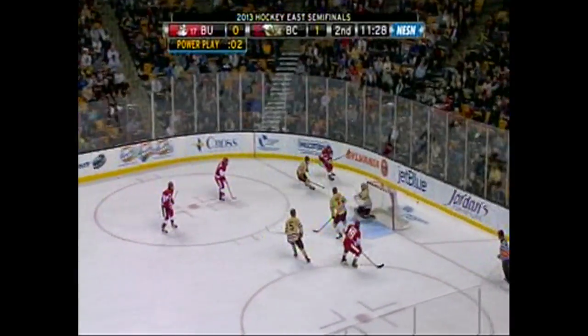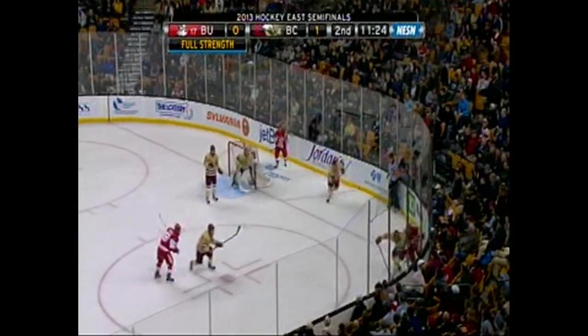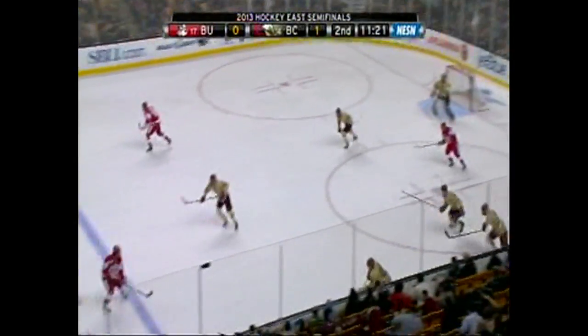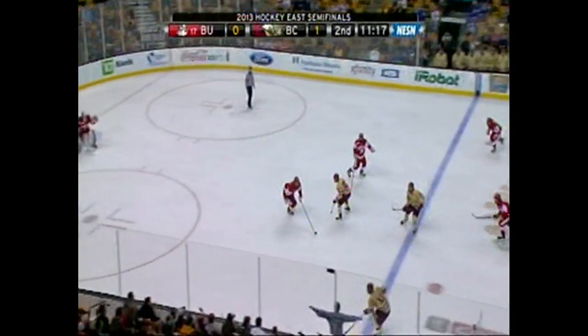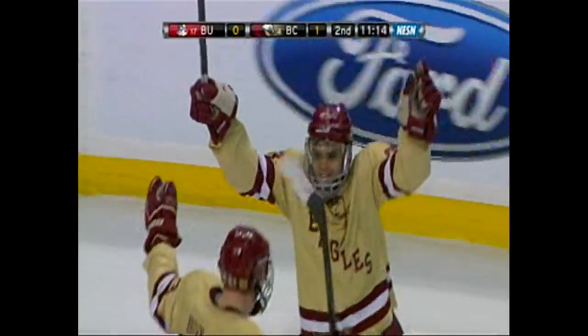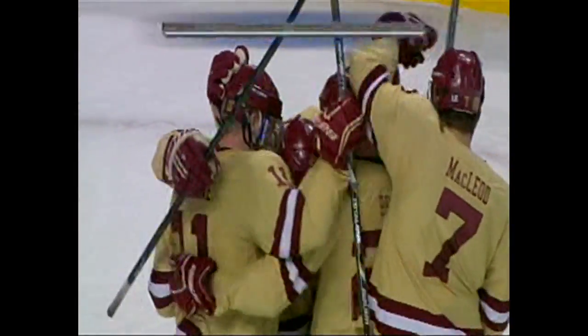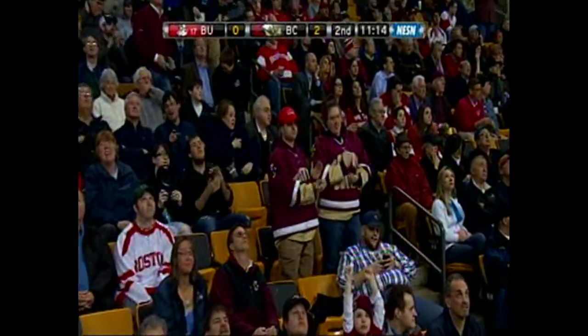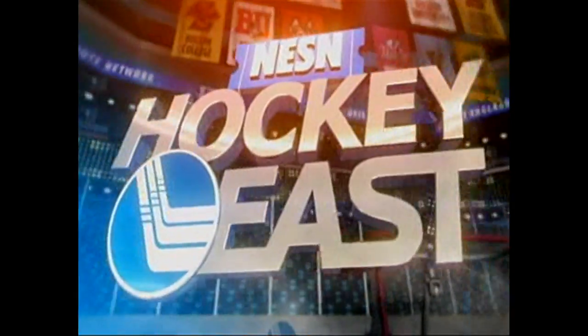The best chance on that power play came off the stick of Stephen Whitney, and the Eagles score on a redirection in front off a broken play. Quinn Smith tips home his eighth goal of the season. He likes it here at TD Garden — he scored two against Harvard. And BC have the 2-0 lead.